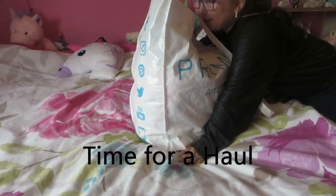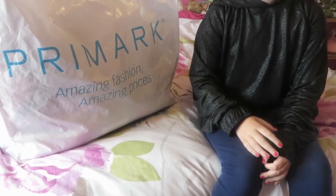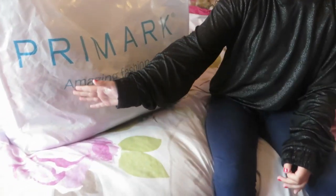Challenge was done Glow Pals. Hi Glow Pals, welcome back to another video. Today it's a Primark haul.